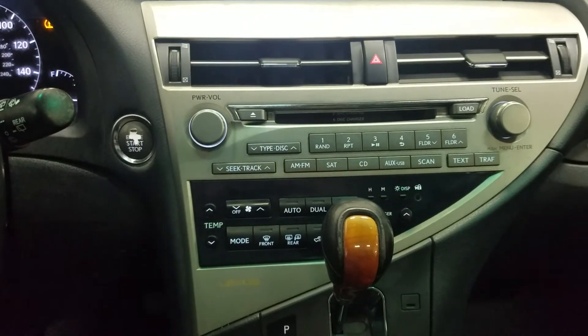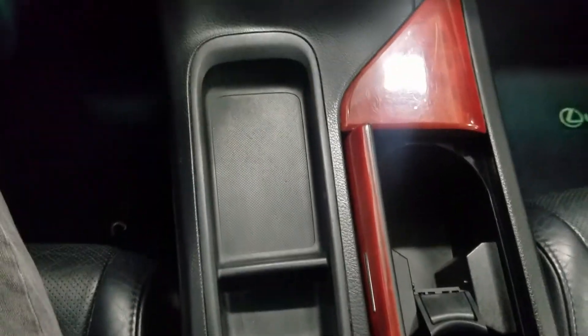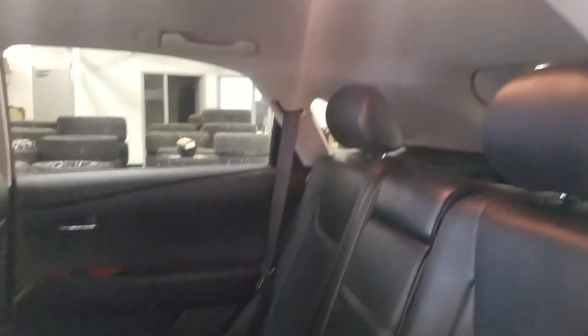Just below that we have our center console as well as dual cup holders and plenty of storage space. Rear passengers have access to power windows as well as door storage. As we make our way into the back, you'll see our lovely bench seating which provides plenty of leg space as well as lots of headroom.